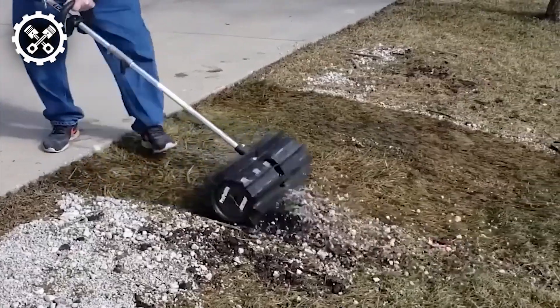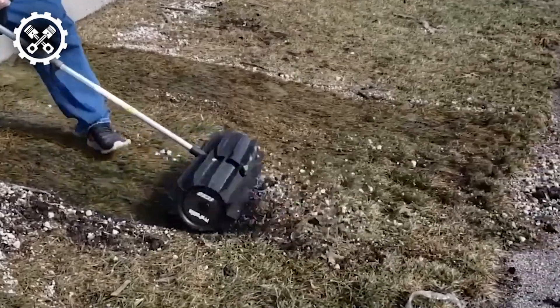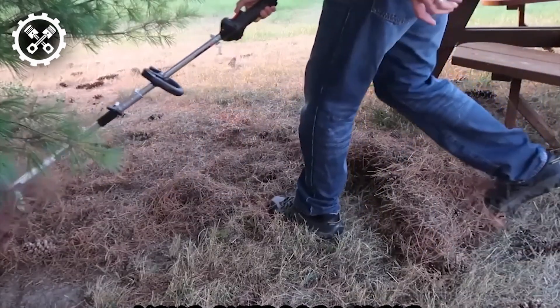Undoubtedly, this attachment proves to be an invaluable asset, facilitating swift and efficient cleaning operations.